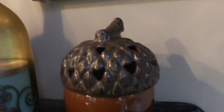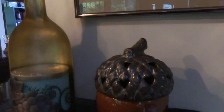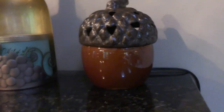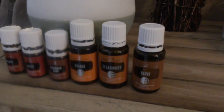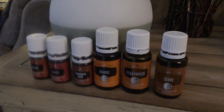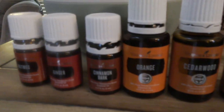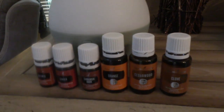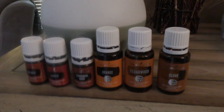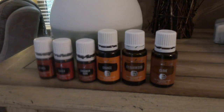This is an Acorn Scentsy Warmer — it's so cute and I have a nice fall scent inside so it gives this area of the house a welcoming scent when guests arrive. I love scents, and if I'm not burning a candle I love to have my Young Living essential oils diffusing. The scents I love right now are clove, cedarwood, orange, cinnamon, ginger, and nutmeg. If you're interested, comment below and I can give you some diffuser blends to mix together to bring that amazing fall smell into your home.